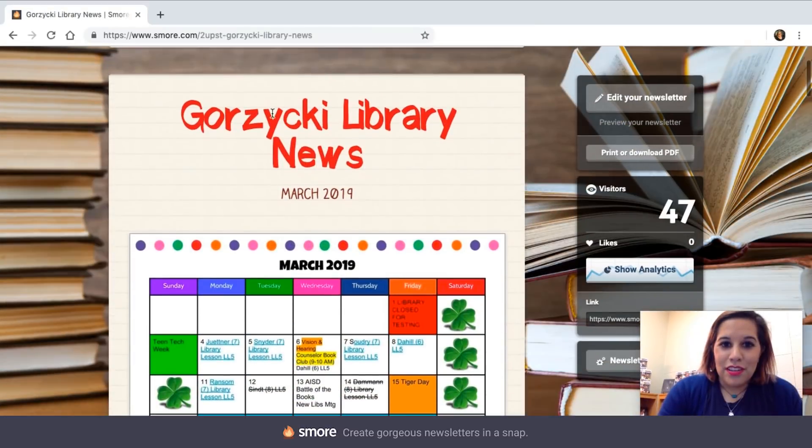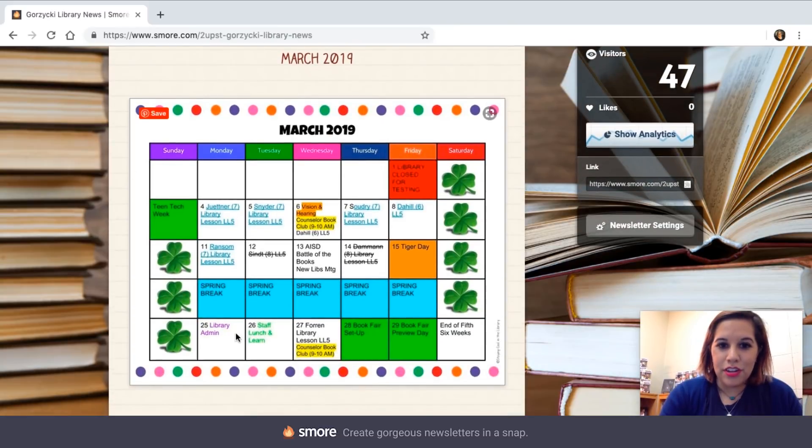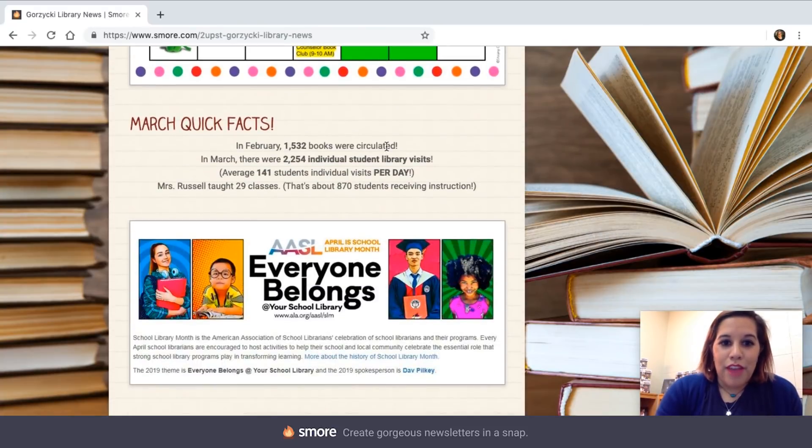My newsletter starts with 'This is our library news' and the month we're talking about. It's got my calendar — and all this is is a Google Slides presentation where I saved one slide as a JPEG and just inserted it. Then I've got some quick facts: how many books were circulated that month, how many individual library visits happened, the average per day, how many classes I did, an average of how many students received instruction, and depending on what else went on, I'll share how many book talks I did, how many PD things I did — just little snippets, quick information.